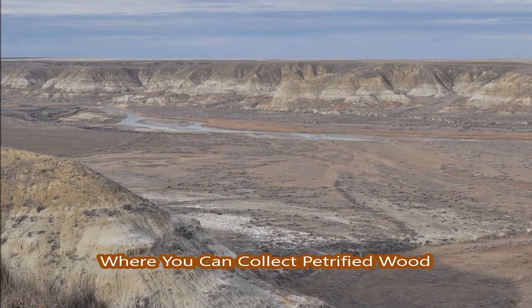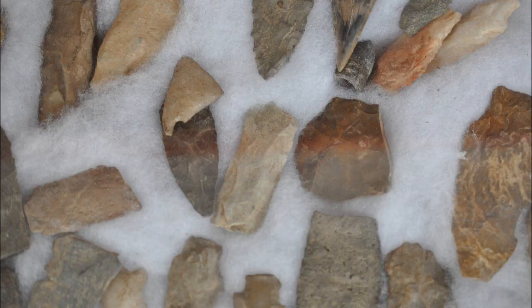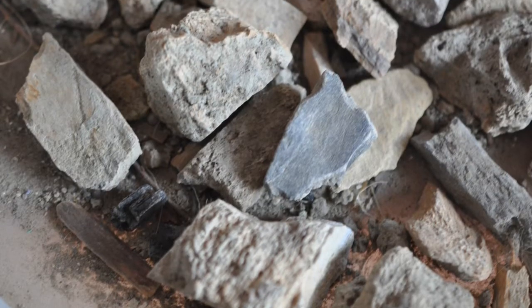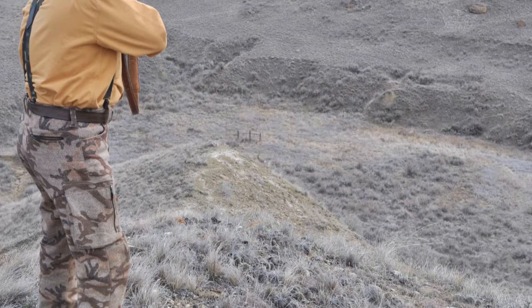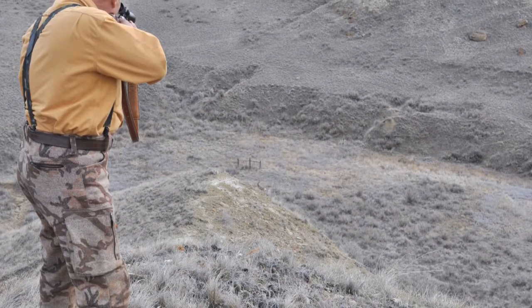Did you ever want to go looking for petrified wood or Indian artifacts? Well now you can. Highland Hill Farm has a program for people that want to go look and search for Indian artifacts and petrified wood that they can actually keep if they find.